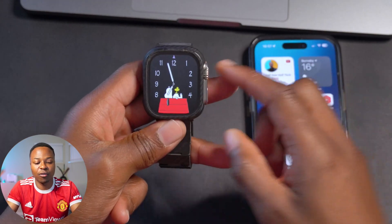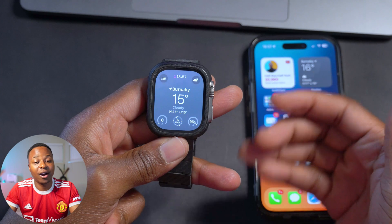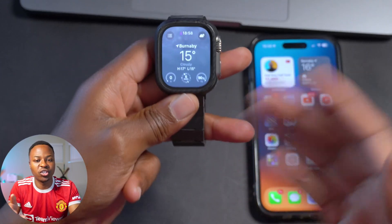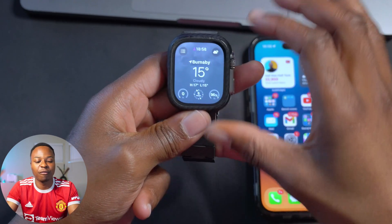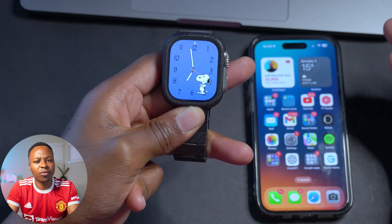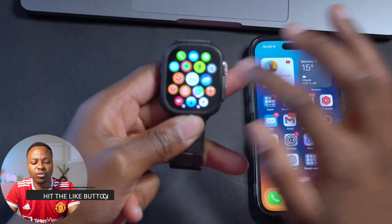Other than that, the general functions of this device are working as intended. One update I really like is the weather app — they've made it more similar to the iOS version. After updating, there does seem to be an issue where Siri is triggered even with my arm about half an arm's length away from my watch when I raise my device. That's quite annoying — maybe I'll be able to tweak a few settings and disable that — but overall watch functionality is good.